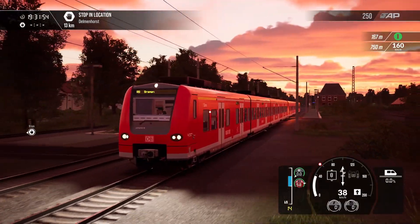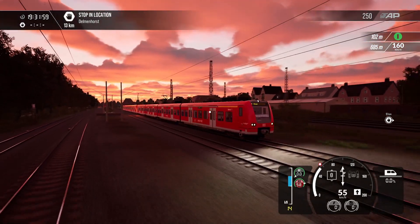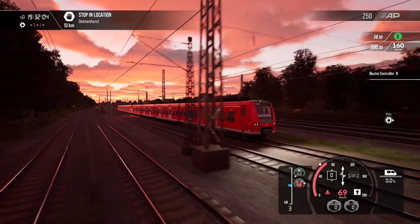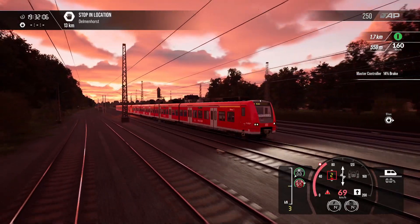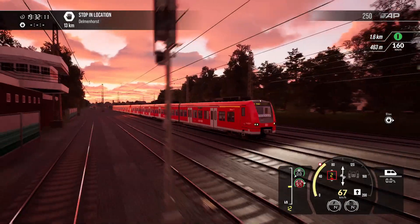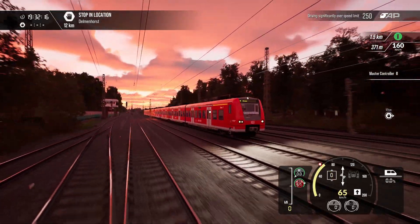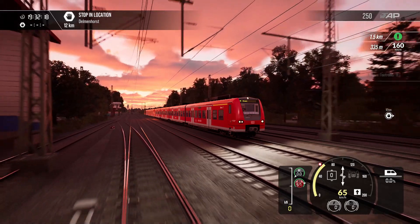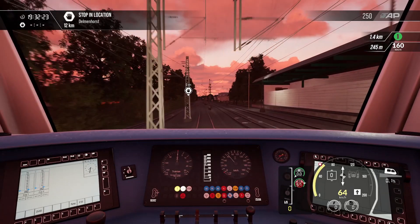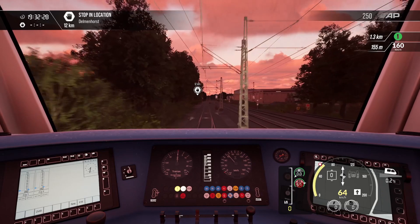As you can see, we're in the BR425. It's been updated as part of this new release, which is obviously Bahnstrecke Bremen to Oldenburg, and we are already speeding, which is not good. I've done several other videos on the locos and the route included with Bahnstrecke Bremen to Oldenburg — go and check those out on the channel. If you're new here, why not hit that subscribe button and also the like button if you're enjoying this so far. It's been a bit of a hectic start, but we'll get back on track — excuse the pun.